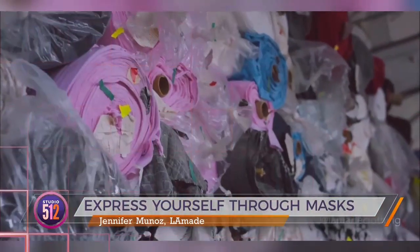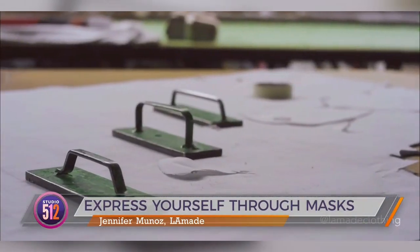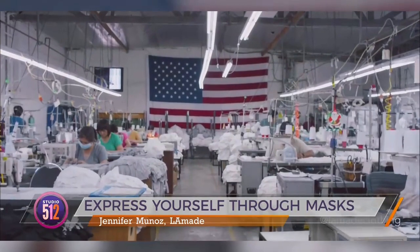You've got so many vibrant colors in front of you — I wish we could see every single mask and have about 30 minutes to go through it all. The truth is we don't. So first question: I see LA Made on all of these masks — is it really made in LA? LA Made is truly cut, sewn, and produced in a family-owned factory right here in the United States, in Los Angeles.